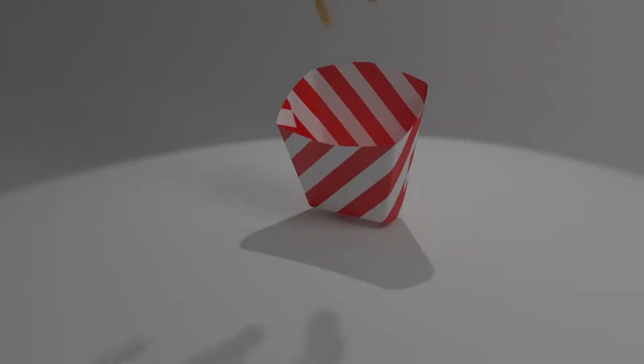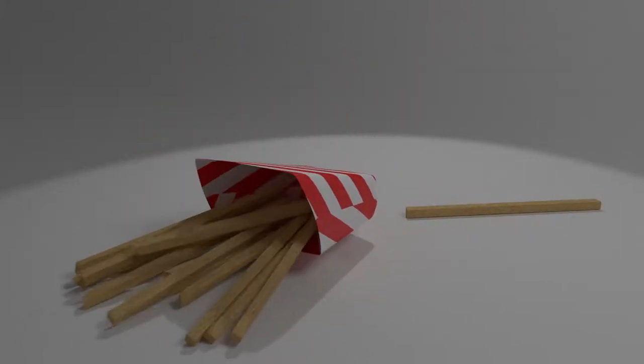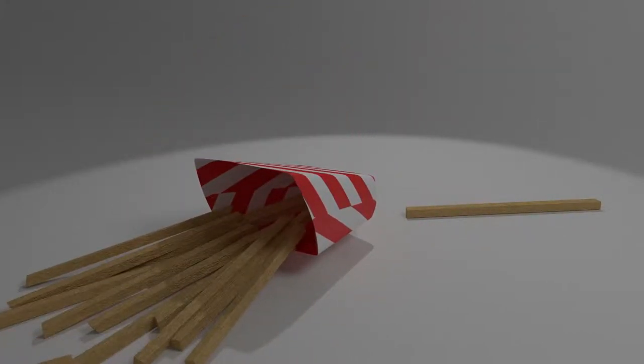Would you like fries with your order? Do you really want to ask someone that? Or would you rather be asked about your fries? The decision is yours.